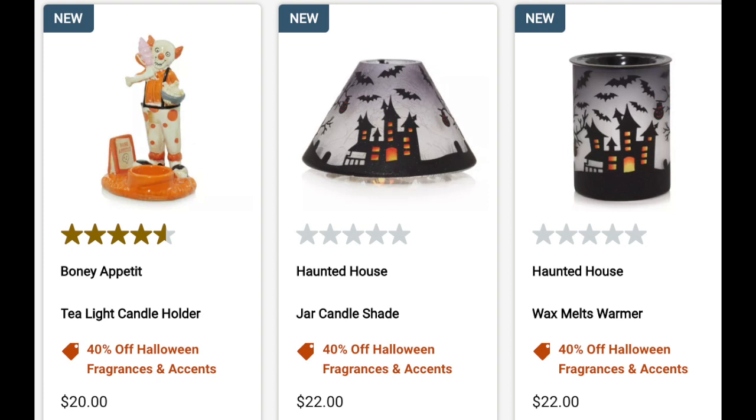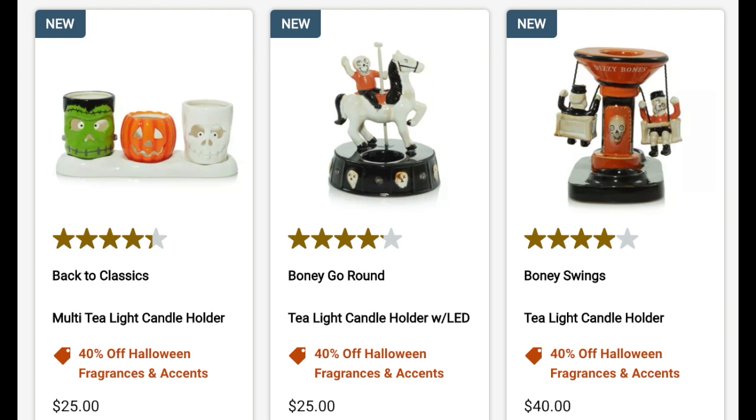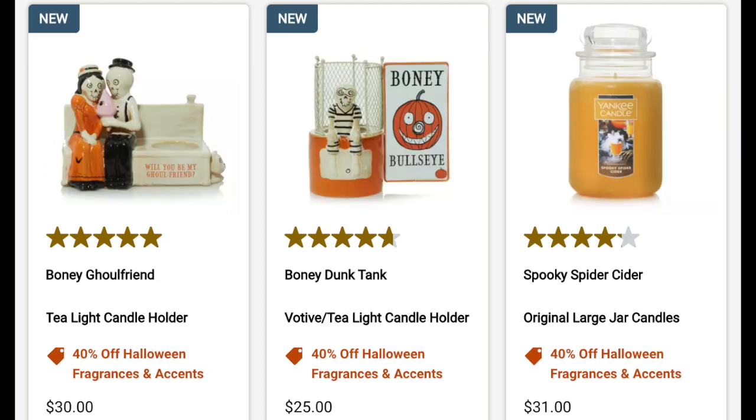The wax melts warmer actually looks really nice — I might get that. There's also the back-to-classics tea light holder, the bony go-round for 40% off (which is actually an LED, which is interesting), the bony swings tea light candle holder at 40% off, and the bony ghoul friend, which is kind of cute.